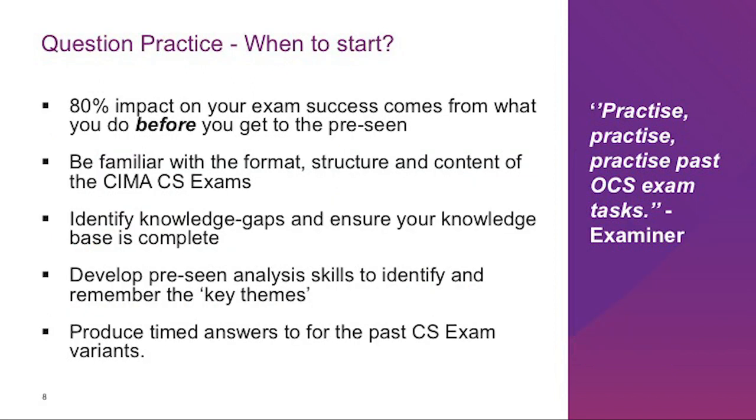Question practice is the single best exam preparation tactic through which you can develop the exam skills needed to produce an answer the examiner would love to see. This is what the operational case study examiner had to say: 'Practice, practice, practice past operational case study exam tasks. Whilst this is a new syllabus and new blueprint, many of the old P1 tasks and a number of the old F1 tasks are still relevant. Practicing past tasks and then checking against the published answers will help you understand what the examiner is looking for.' This advice is applicable to all levels of case study exams.